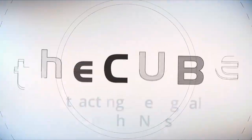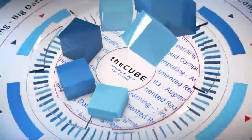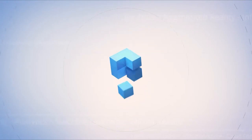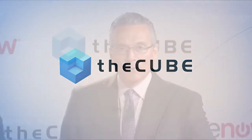Live from Orlando, Florida, it's The Cube, covering ServiceNow Knowledge17, brought to you by ServiceNow. We're back in Orlando. I'm Dave Vellante with Jeff Frick. Carrie Cullity is here — she's the advisory managing director of healthcare solutions for KPMG.